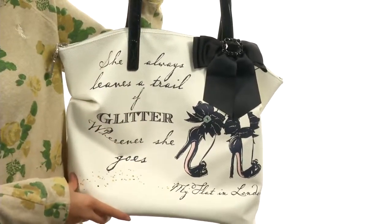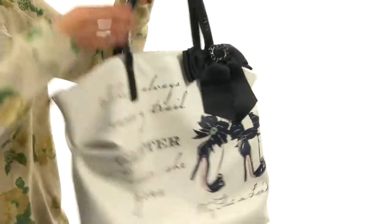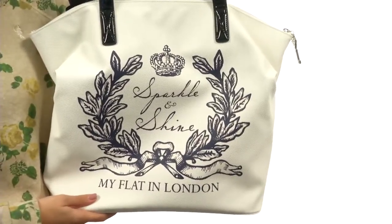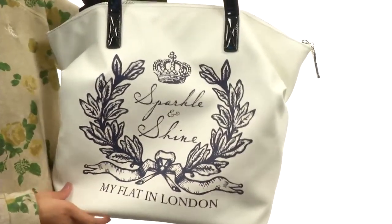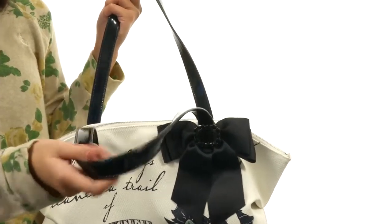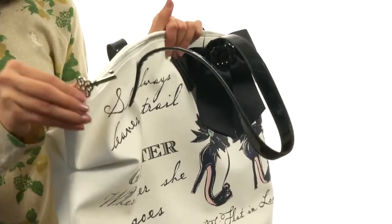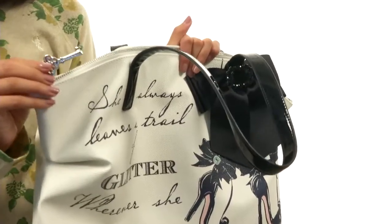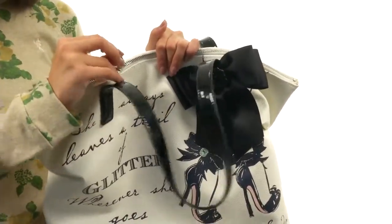The front reads, 'she always leaves a trail of glitter wherever she goes,' along with the brand name down there. And on the other side we have another adorable design — it's absolutely beautiful and it reads 'sparkle and shine,' along with the brand name as well. This bag also features dual flat carrying straps, and one of my favorite little features is this adorable little key accent at the zipper. I love little things like that — definitely something that would win me over.